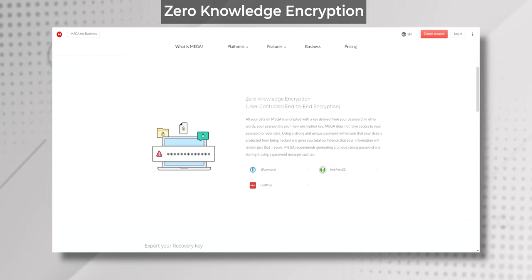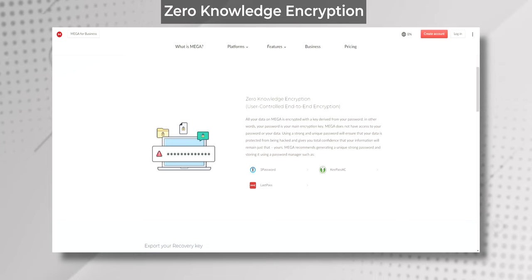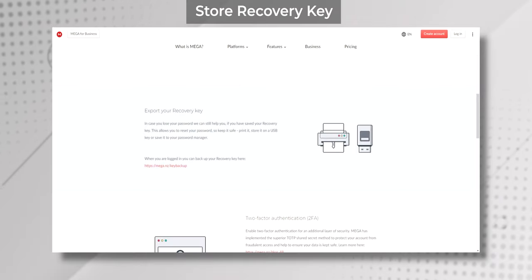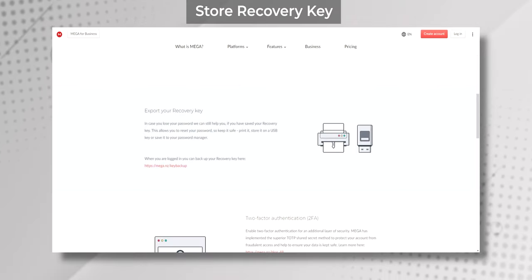The key thing that separates MEGA from other cloud storage services is its security — it's the most secure cloud storage service out there. First of all, MEGA has zero knowledge encryption. It uses end-to-end encryption to protect your files, which means that only you have the key to access them. Even if someone were to intercept your files they wouldn't be able to read them because they are encrypted and only you have the keys to decrypt them. So your files are safe from prying eyes, but make sure you have that key stored in a safe place because if you lose it you won't be able to recover your account.